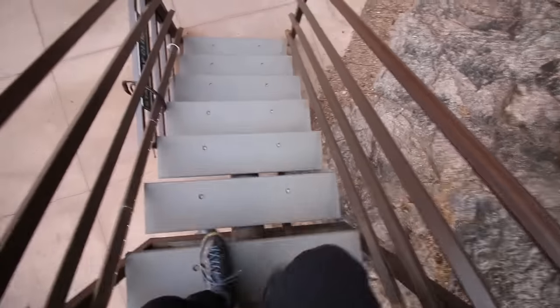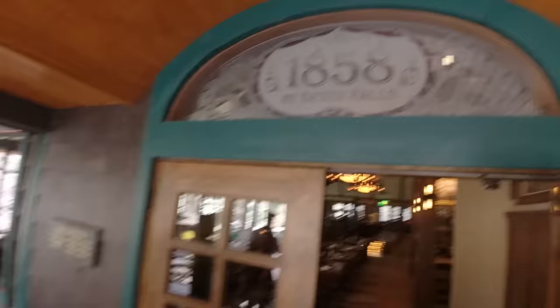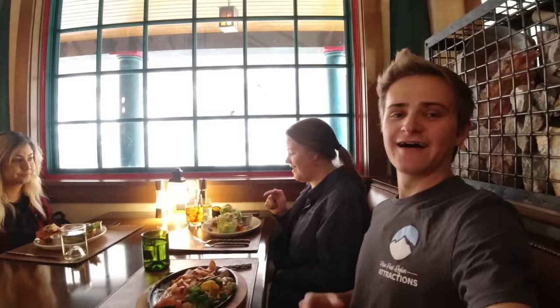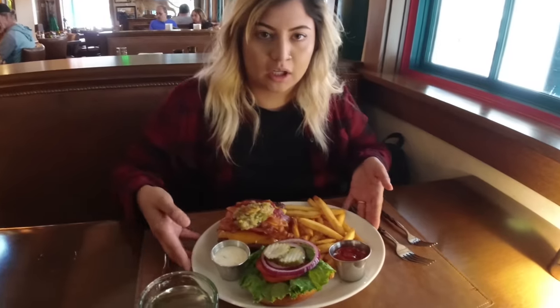That's the Eagle's Nest where we were earlier — it had a great view of the Seven Falls and of the valley behind us. Now the moment we've all been waiting for: lunch! We just got our food — super excited, we're hungry. We did a lot of steps today so we deserve this meal. I got the trout. I got the wedge salad. Buffalo burger!